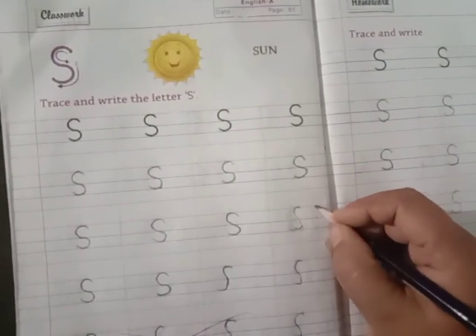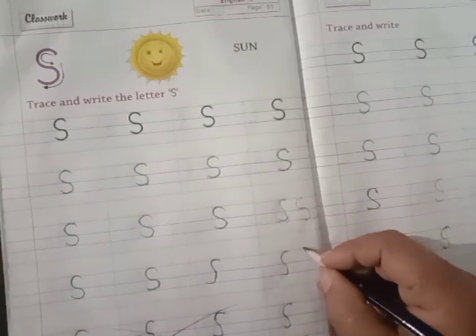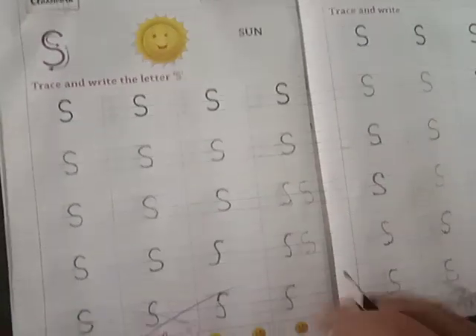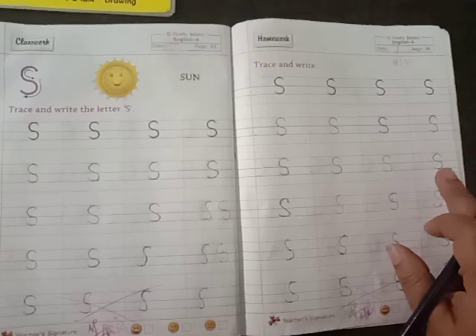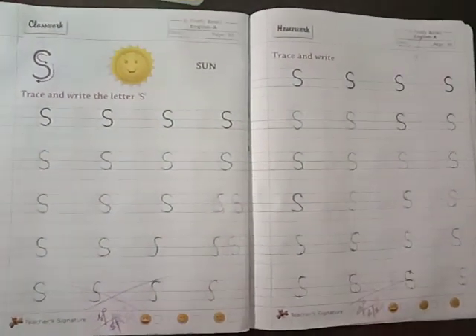Three dots. Curve, then backward curve. See — curve, backward curve. This is letter S. You are going to complete till page number 86. So from page number 81 to 86 is your today's homework. Thank you parents. Thank you children.